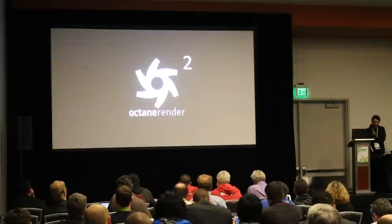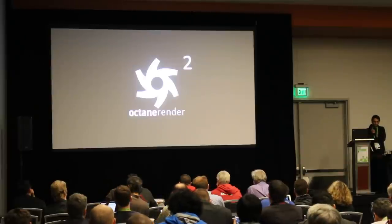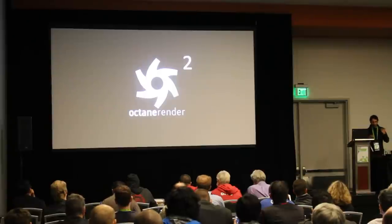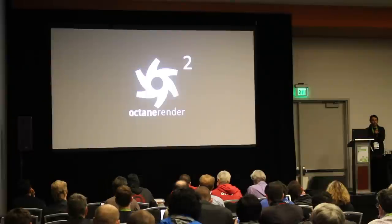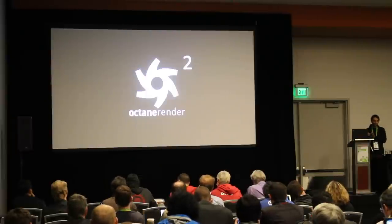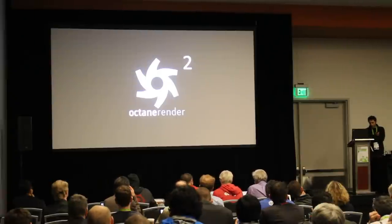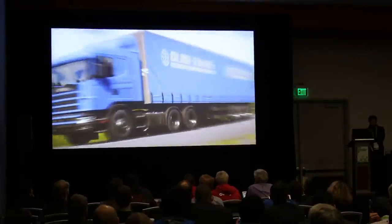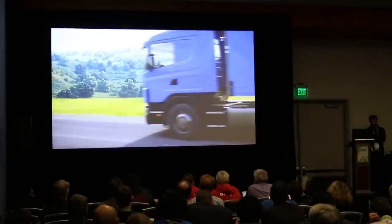I'm going to quickly recap last year. Octane Render 2.0 was a big release. I promised that Octane 2 would be production-ready and could replace a CPU renderer — that was a really important turning point where we could pretty much drop CPU rendering for doing high-end films. The quality in 2.0 was absolutely amazing. We also rendered this as light fields and holograms in VR, and it was so much better than an image.